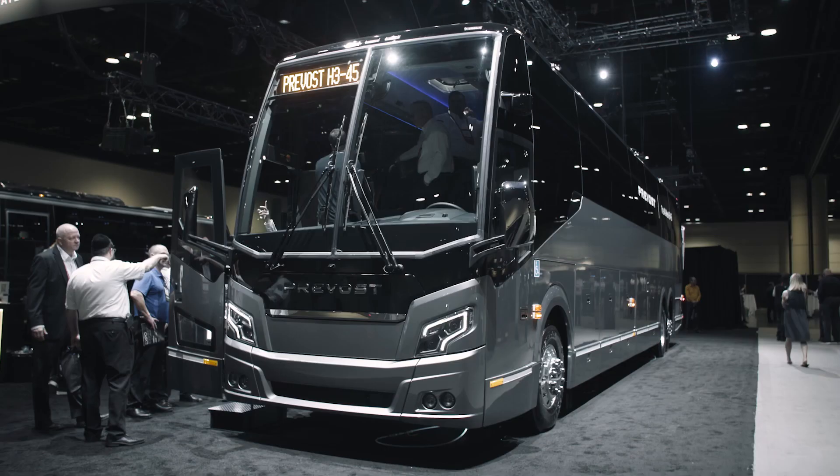We're so excited about the new H345! I don't even have the words. It's a beautiful bus, great designs. The changes that they've made have made the bus more futuristic.